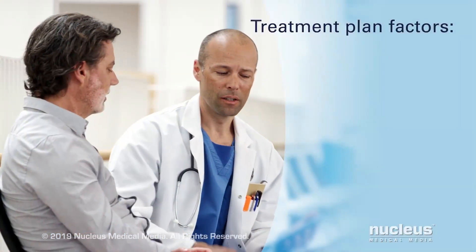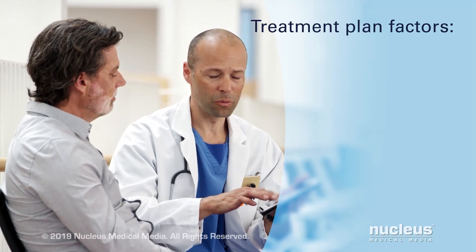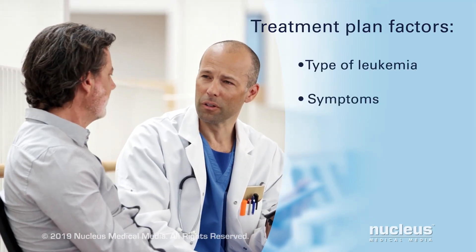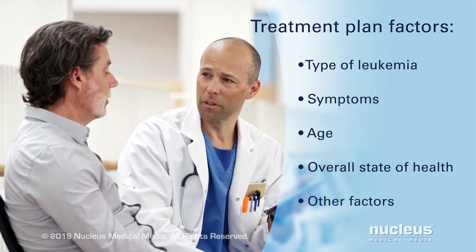Your doctor will make a treatment plan specifically for your leukemia. It will be based on the type of leukemia, your symptoms, age, overall state of health, and other factors.